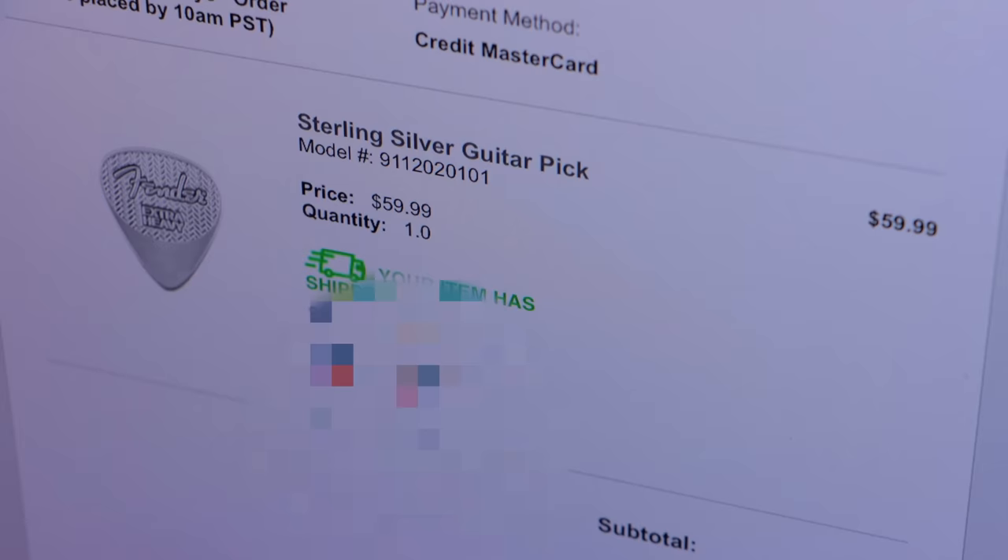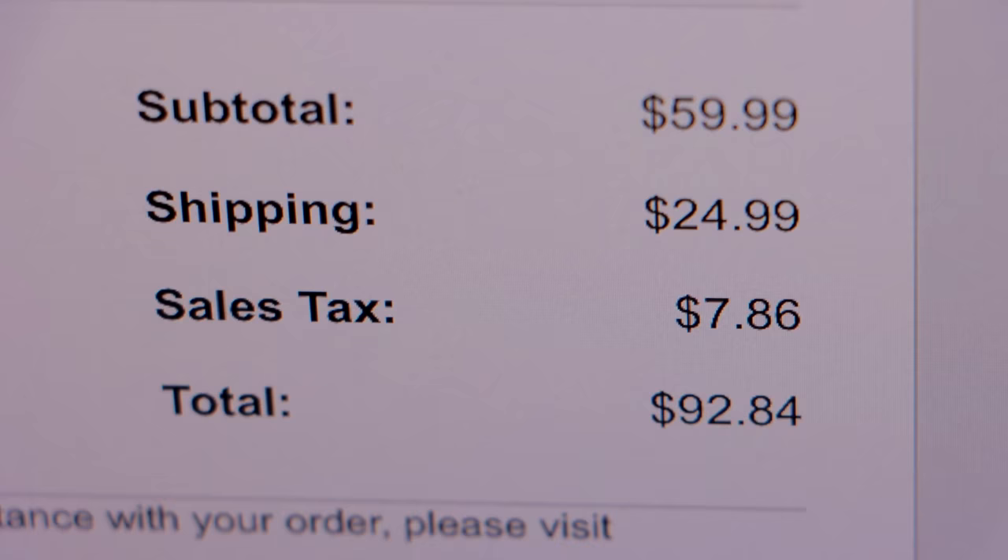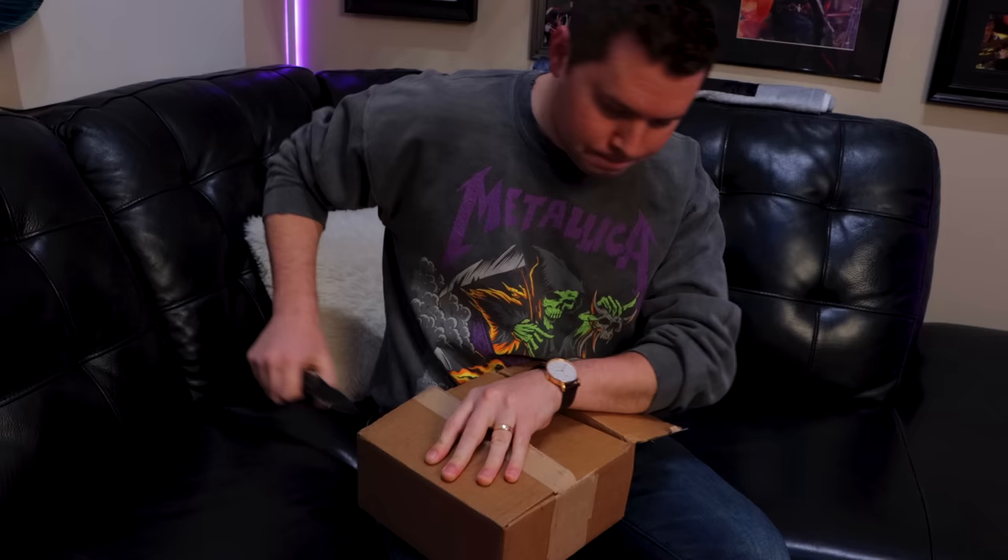It's my pick in a box — one pick, one giant box. This is the most I've ever paid for a guitar pick, and the most I've ever paid for guitar pick shipping. I've had literally a thousand picks delivered to my house for less than it cost to ship this one guitar pick. Fender, you better make me sound awesome — better not just be a gimmick or a novelty item. No fancy unboxing video. I just paid $100 for a guitar pick for you people.